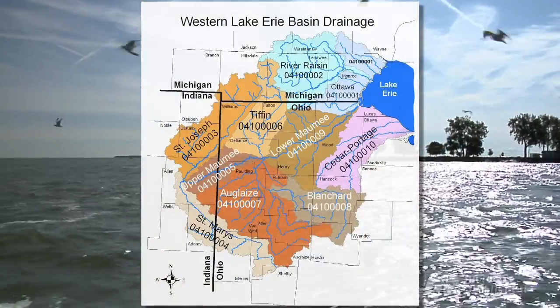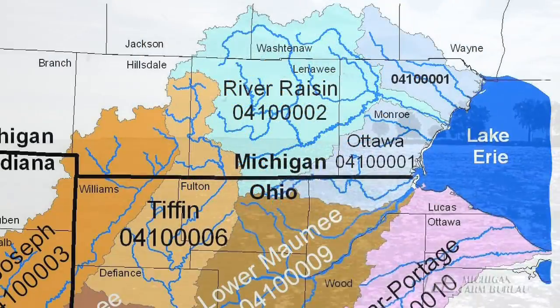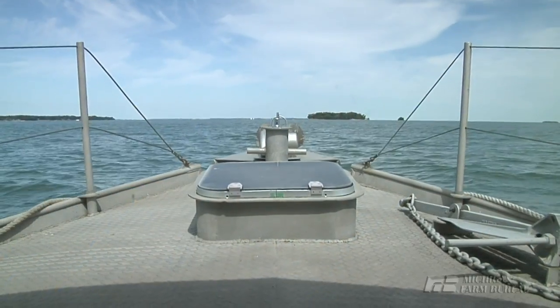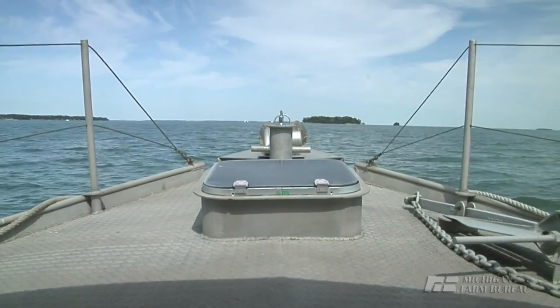Ten watersheds in three states feed into Lake Erie, with two of the ten in Michigan. In the six counties within those two watersheds, there are a total of 221 MEEP verifications.